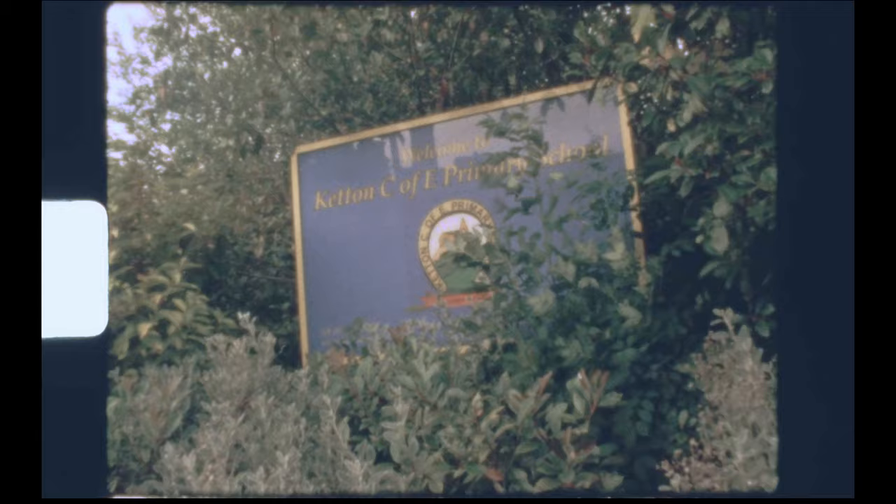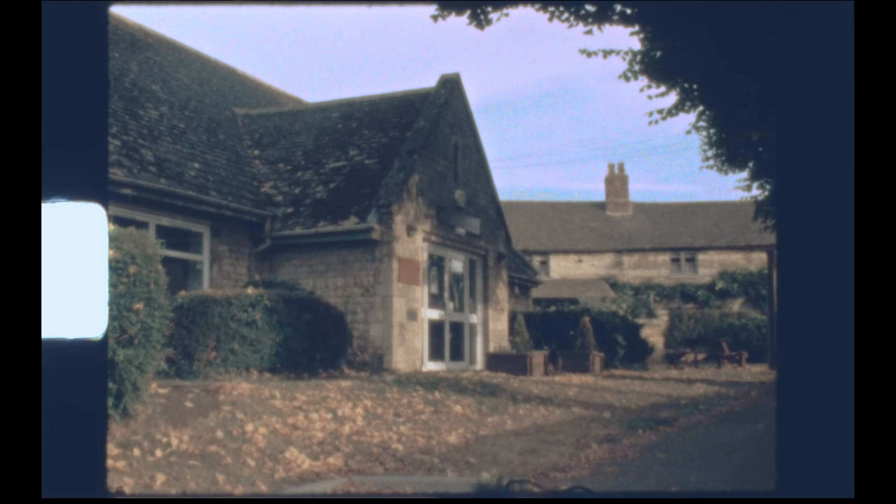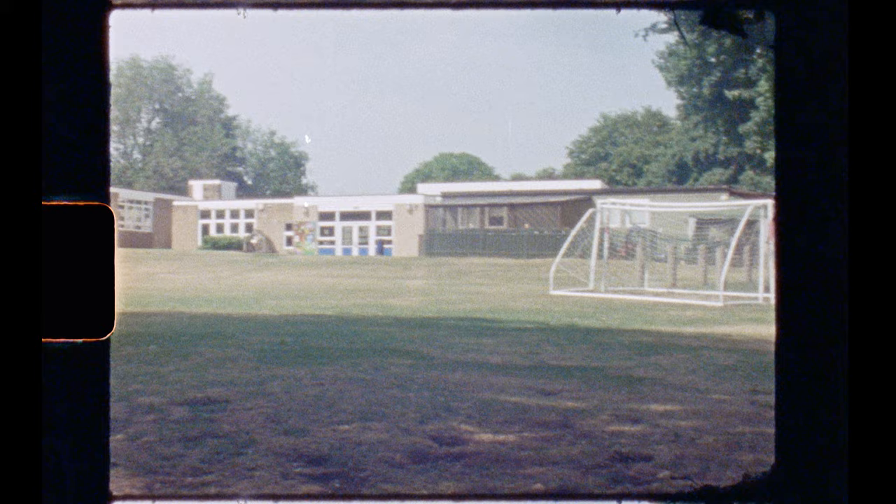Ketten School was founded in 1830 AD by a certain Miss Sophia Elizabeth Edwards. But in 1857, a new school had to be built to cope with the increasing demands of students. This was further replaced with the modern school in 1969 as the population continued to rise. I spent many happy years here as a child.